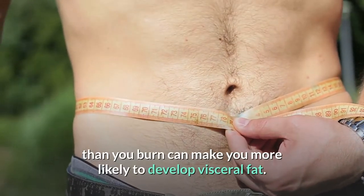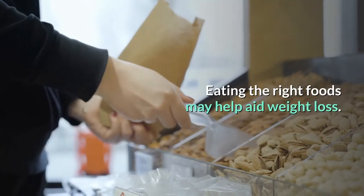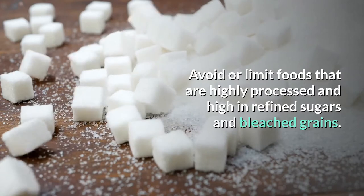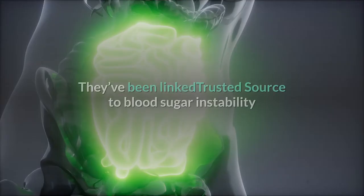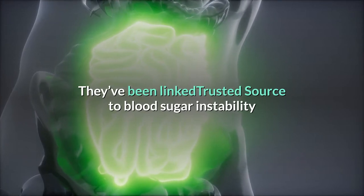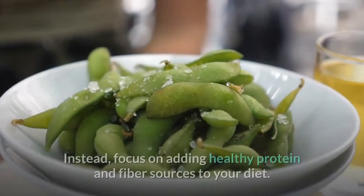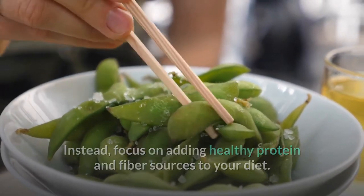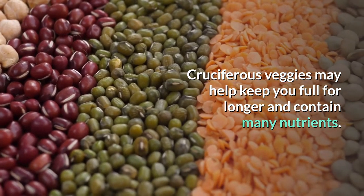Consuming more calories than you burn can make you more likely to develop visceral fat, which sometimes accumulates around the abdomen. Eating the right foods may help aid weight loss. Avoid or limit foods that are highly processed and high in refined sugars and bleached grains — they've been linked to blood sugar instability and inflammation in the digestive tract. Instead, focus on adding healthy protein and fiber sources to your diet. Cruciferous veggies may help keep you full for longer and contain many nutrients.